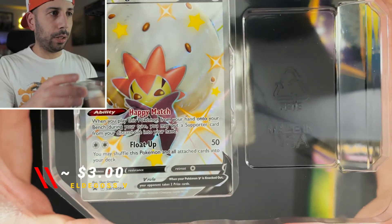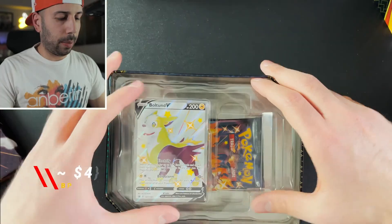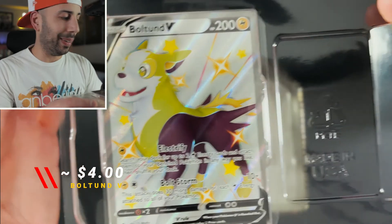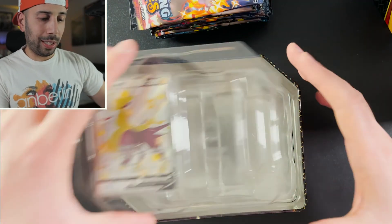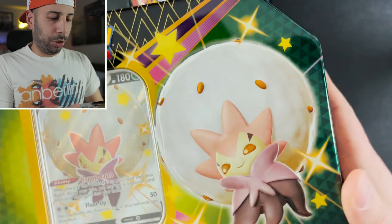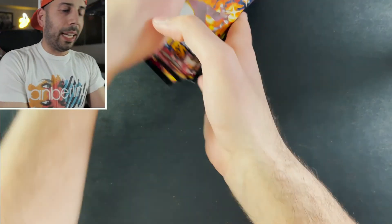Here's that Eldegoss card, and lastly we have the Boltund V tin. Just look at him — doesn't he look like such a good boy? And here are our final packs. Let's get into this, you guys. The chase for Charizard shiny VMAX is still on. We've got 18 packs and I'm feeling really lucky.